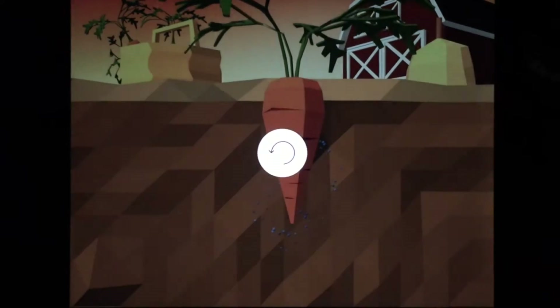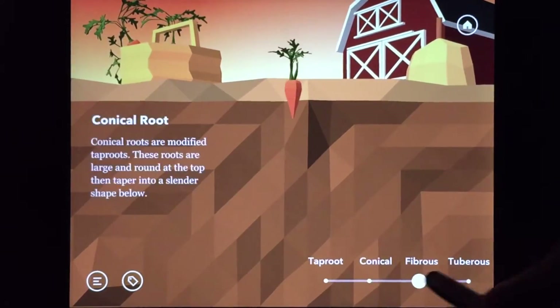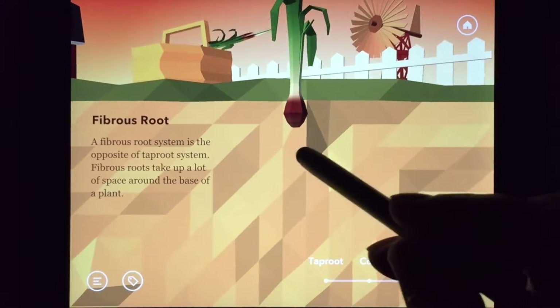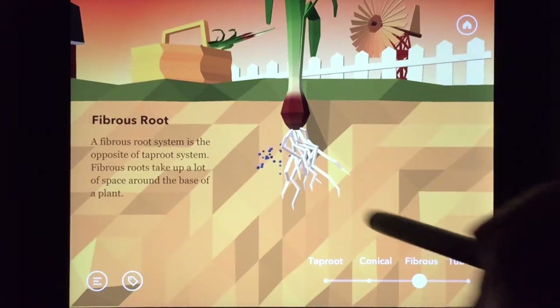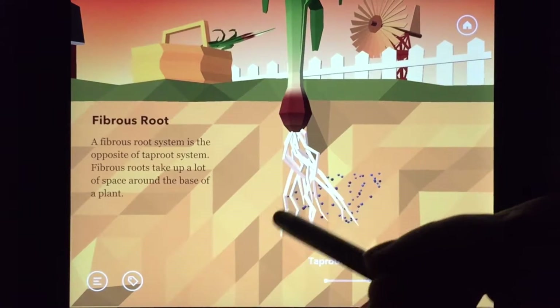Let's add another one to the basket. And this looks like an onion. I don't like onions, but let's water it and make it grow. Onion roots are so thin — so many of them grow through the soil.